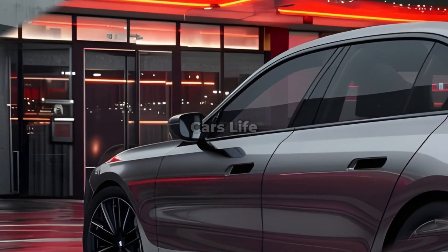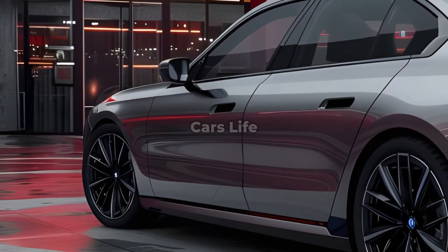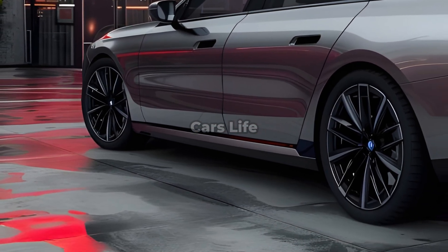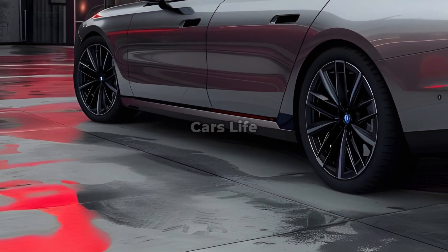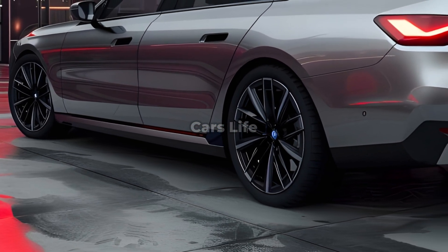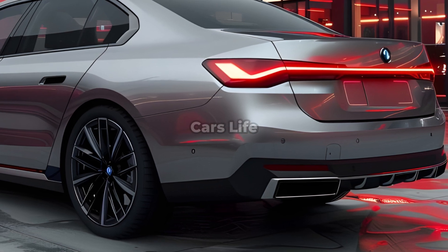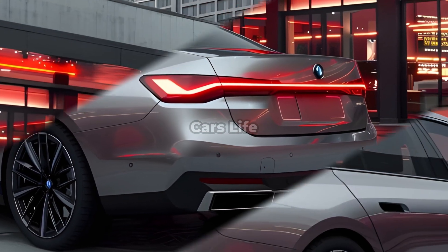Sharp body lines are the source of the BMW i7's streamlined and athletic appearance throughout the vehicle. Adding these lines to the design would not only make it appear more seamless but will also improve its aerodynamic efficiency. In most cases, the front and rear bumpers are the designated locations for aggressive and dynamic design components.